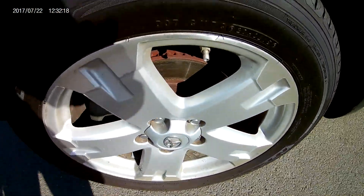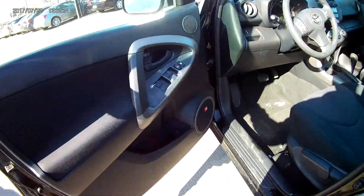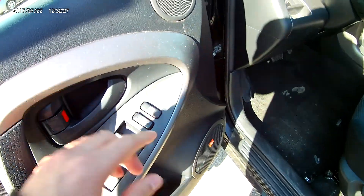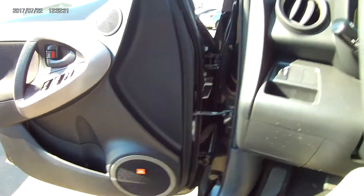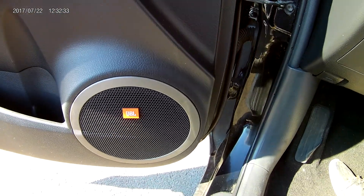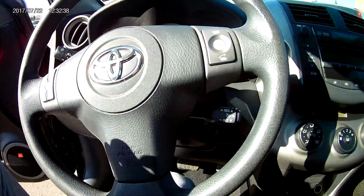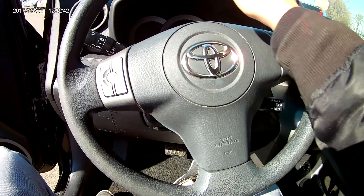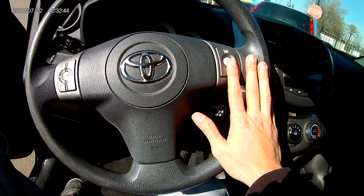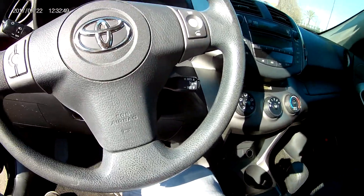You got alloy rims with extremely meaty tread. Taking a look inside the vehicle, you got all of your power windows along the door, power locks. Inside the car itself, you got the JBL premium sound system, so you got tweeters up here, speakers all around the door. On the steering wheel itself, you got all of your voice commands for your phone calls and all of your volume controls and radio controls for the stereo.